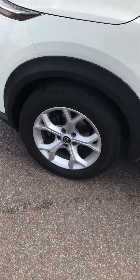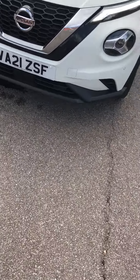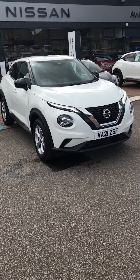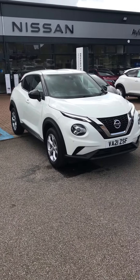This car is one owner with full service history. The first owner was literally Nissan — this car was registered to be used by someone who works at Nissan, so you would be the second owner. If you're interested in this particular car or anything else we have in stock, please get in touch — we'd love to be able to help.